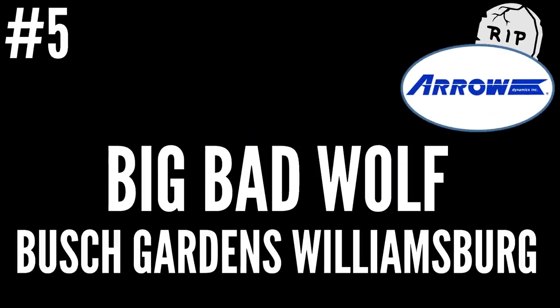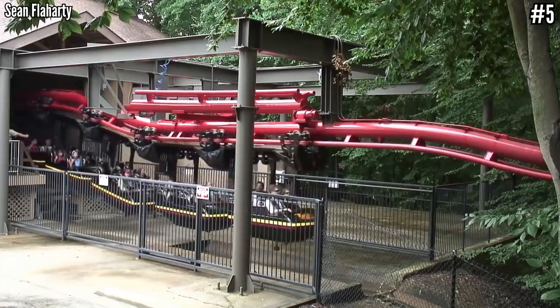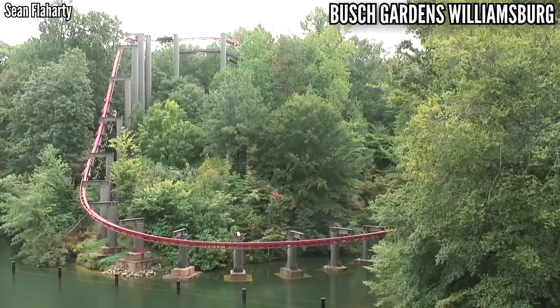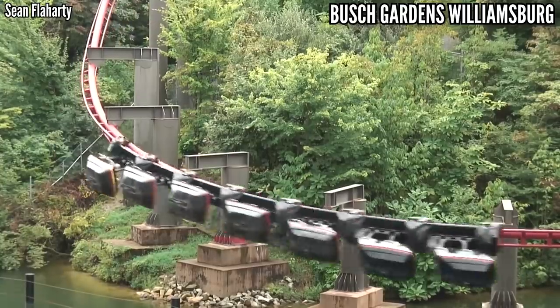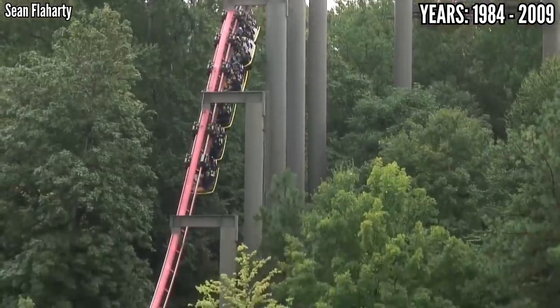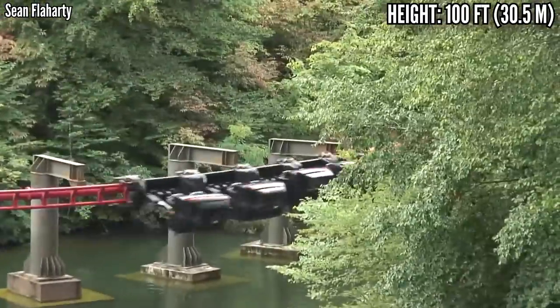Number 5: Big Bad Wolf at Busch Gardens Williamsburg. Let's head back to this park for another defunct Arrow coaster, this being of the suspended variety. The model got really popular in the mid-80s, and Busch Gardens had a great plot for it. The ride is iconic for its 80-foot drop over the river, but the rest of the ride holds up too. The first part takes you through a village at a decent rate of speed, then you ride up the 100-foot lift hill for that big drop, and that turn really makes the car swing. The ride ended with a few more turns to burn off all that speed.